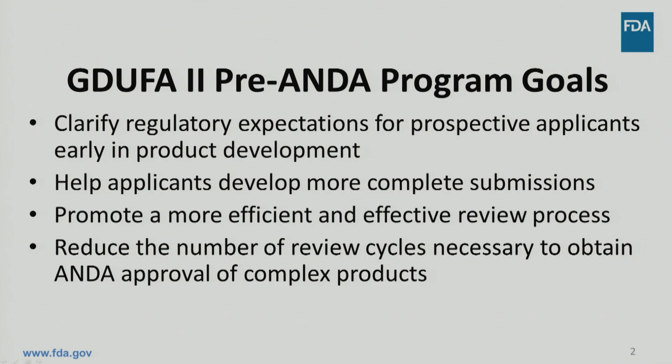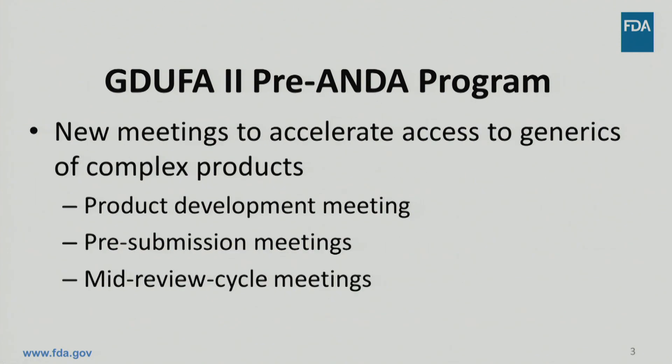The pre-ANDA program is new in GDUFA-II and is designed to accelerate access to generic versions of complex products. Meetings between FDA and ANDA applicants are a critical step toward meeting these goals. GDUFA-II describes three types of meetings for prospective ANDA applicants seeking to develop generic versions of complex products: product development meetings, pre-submission meetings, and mid-review cycle meetings.